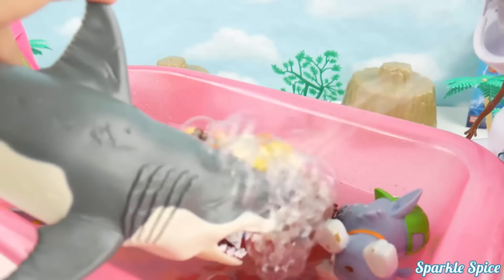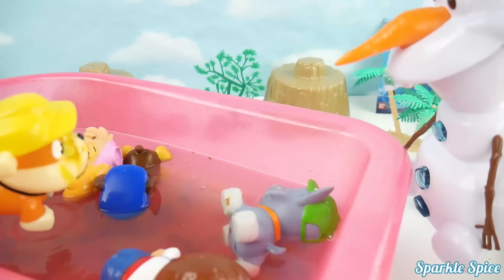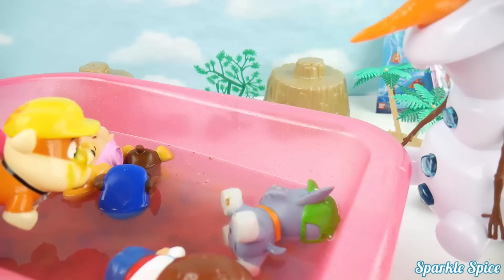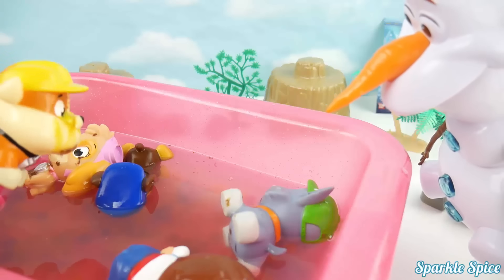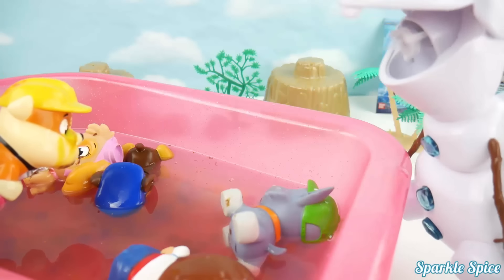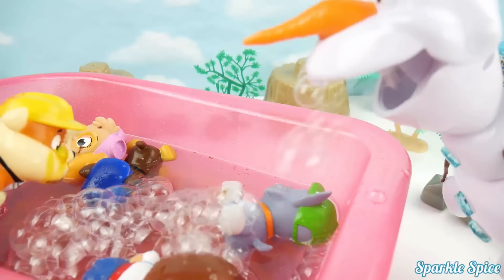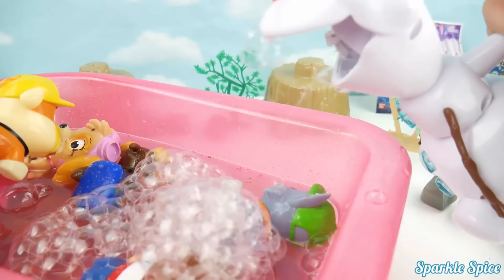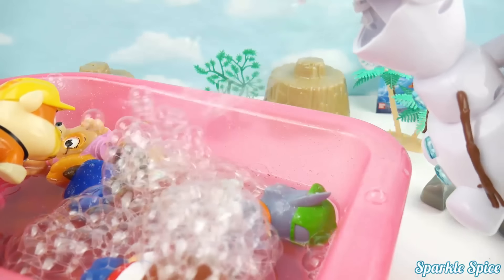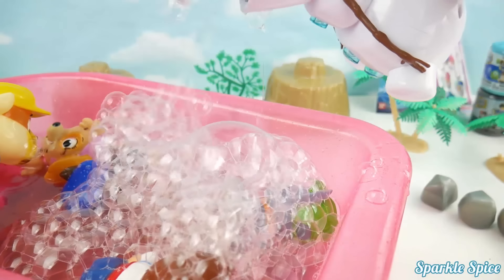Here he is to the rescue! I don't like these bubbles, I'm outta here! Thanks so much Olaf! Unlike that shark, we really like bubbles! Could you send some more bubbles our way? Sure, here they come! That's perfect Olaf! Woohoo, we love these bubbles! Bubbles everywhere! It's like a mountain of bubbles!